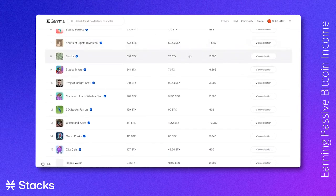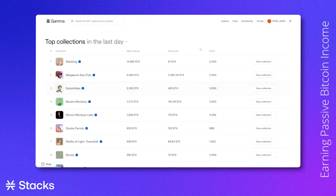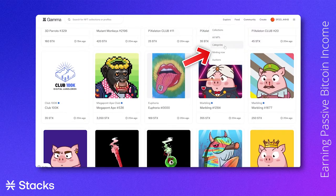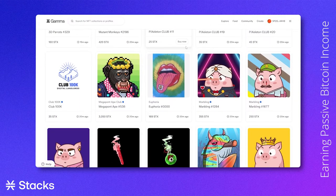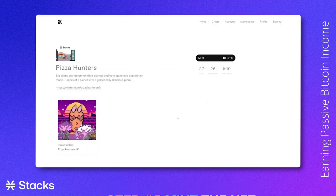These statistics can give you an idea which NFT collections are getting a lot of traction. Since we're looking to mint an NFT, we go to the explore tab and click "Minting Now." These are new projects that are now minting. For this tutorial, we will choose a random NFT and mint a Pizza Hunter. On the right side you will see the mint price. Clicking on this button, we will start the process of minting an NFT.